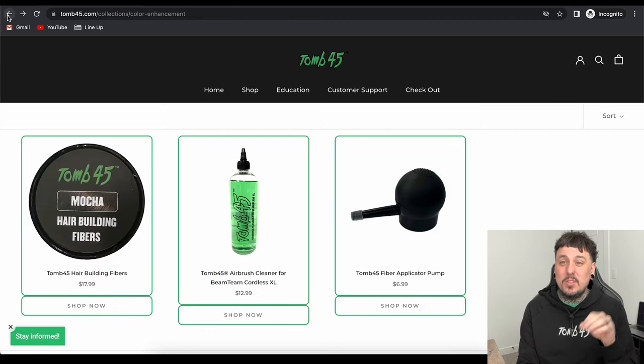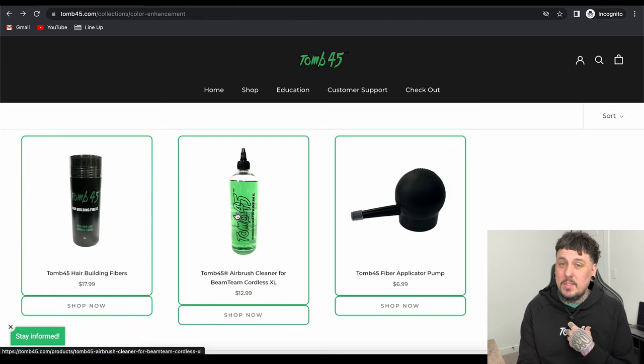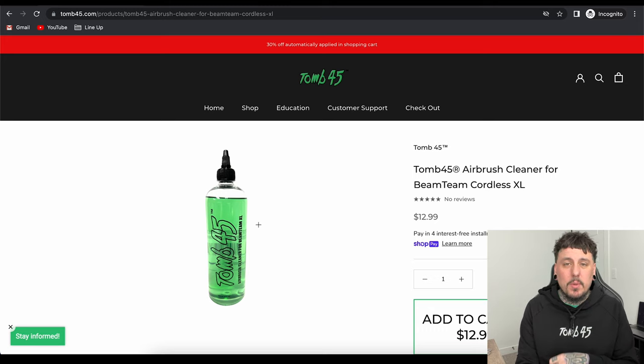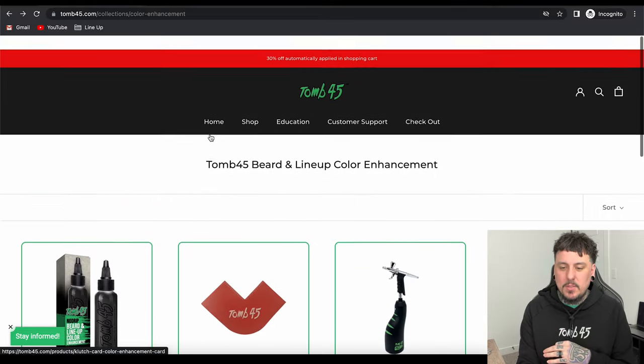In the middle down here at the bottom, there's a new product from Tune45. I actually haven't even seen this yet — this is an airbrush cleaner for the Beam Team XL. So instead of using alcohol, this is specially formulated to clean your compressor. This just came out. I haven't even tried it yet, but I'm sure it will do a much better job than the alcohol we use on the regular. That is it for enhancements.